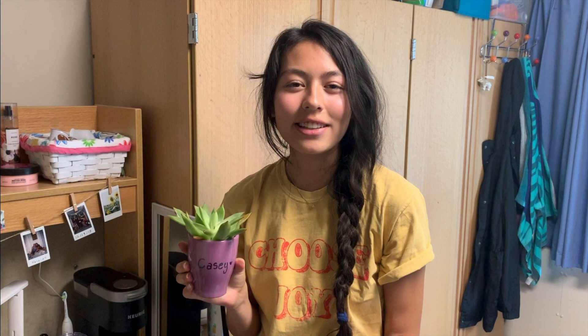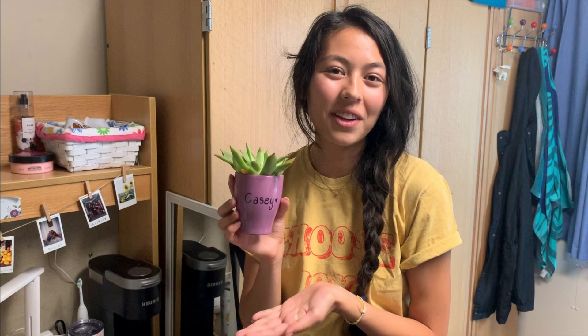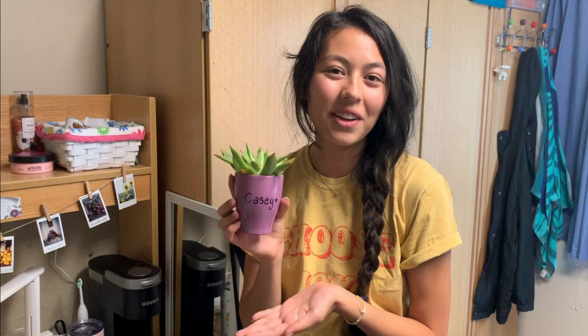And then this is my plant, Casey. I am now a plant mom. She is already kind of dying, which I don't understand because it's hard to kill succulents, and it's only week two. I've watered her twice but somehow she seems to be dying. Hopefully she stays alive for a long time.